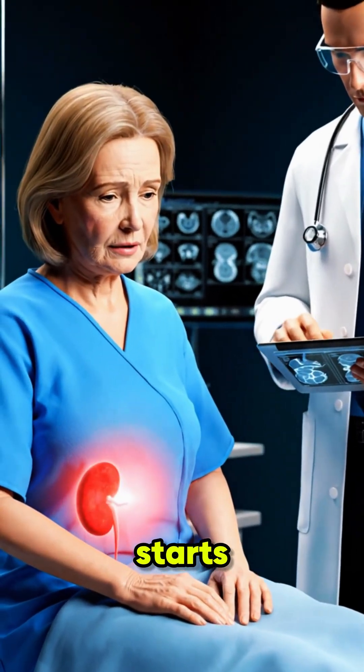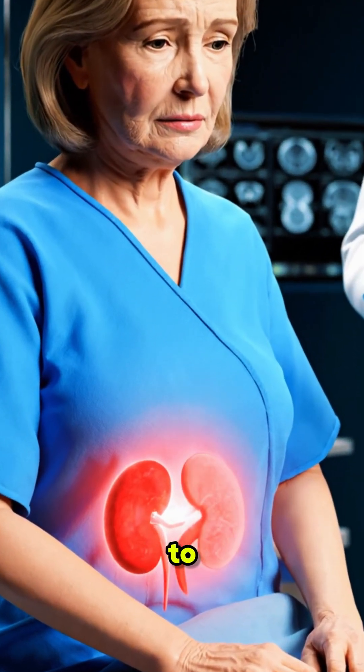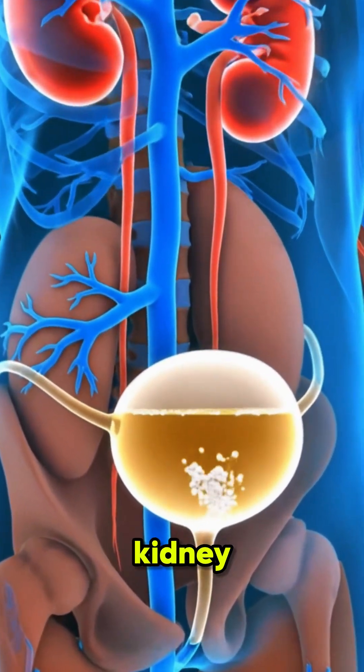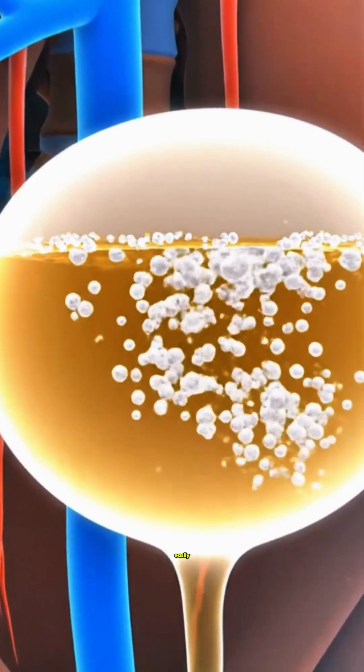Kidney failure doesn't happen overnight. It starts quietly, with small signs your body tries to warn you about. The first sign is foamy urine. When proteins leak through damaged kidney filters, they create bubbles or foam that don't go away easily.